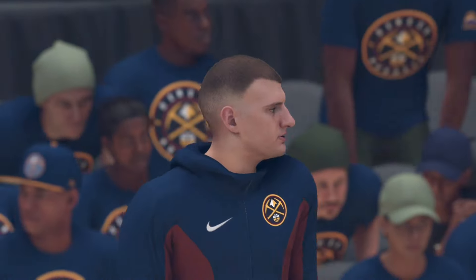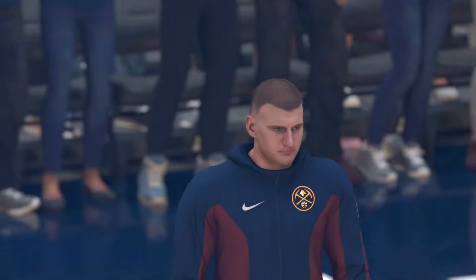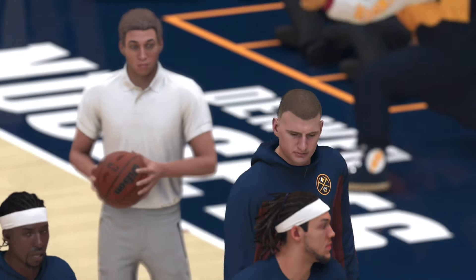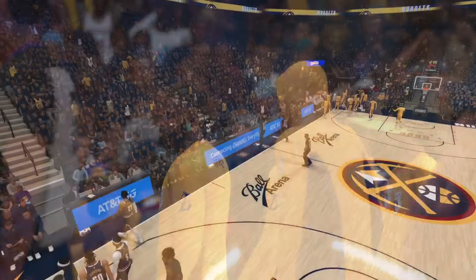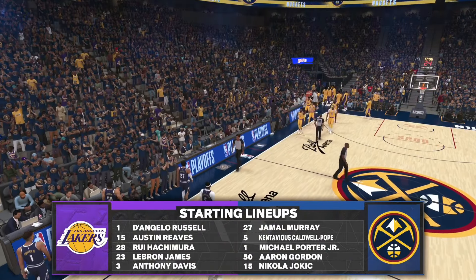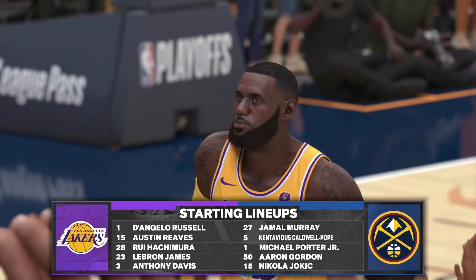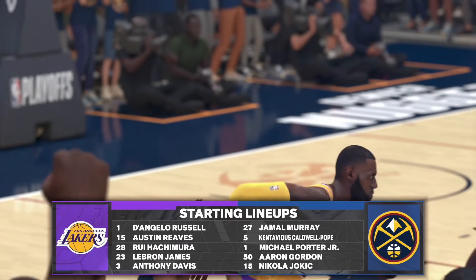Here are the starters for Los Angeles: down in the block it's LeBron and Davis, at the guard positions Russell and Reeves, and Hachimura at the small forward position. For the Nuggets, sharing the wing spots it's Caldwell-Pope and Porter, underneath in the post it's Gordon and Jokic, and Murray in at the one.